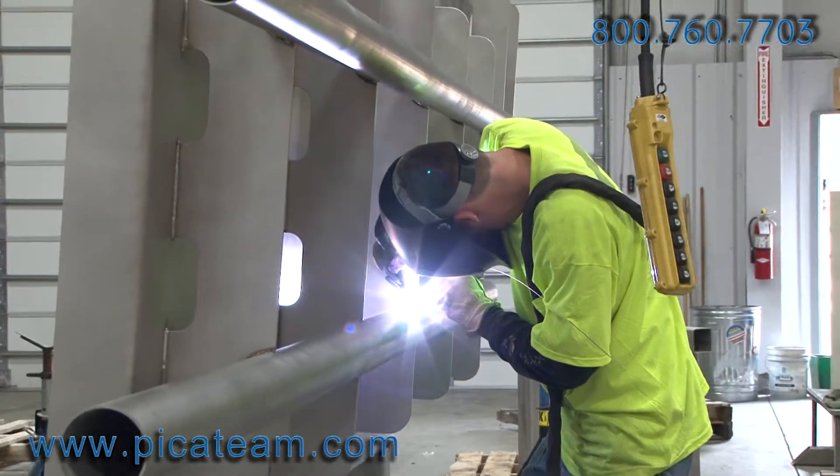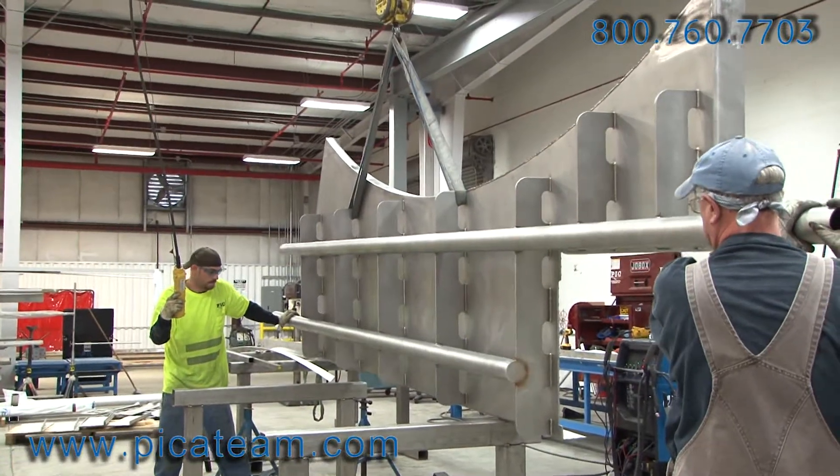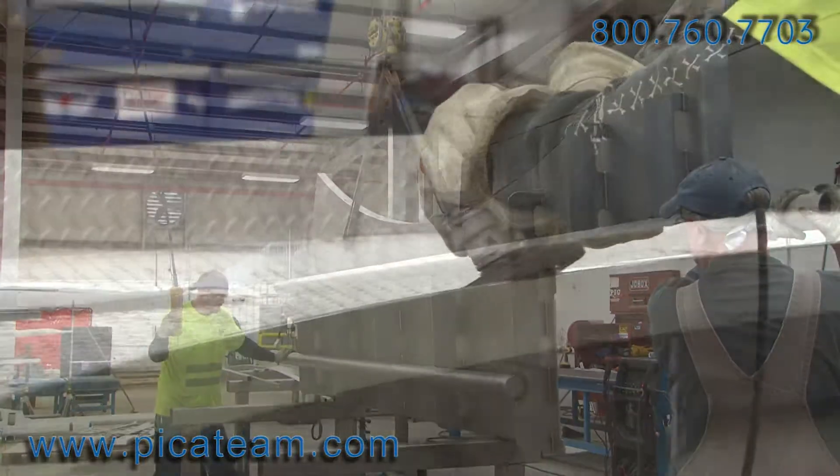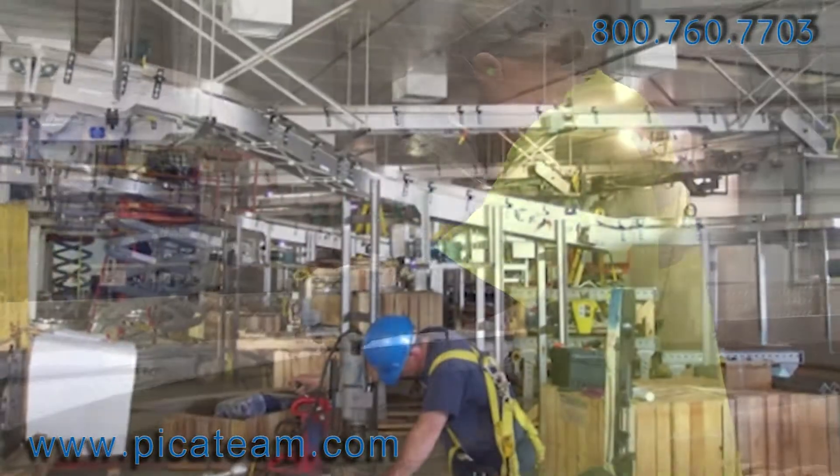From concept to completion, our team of dedicated professionals will develop and implement the necessary specifications to produce a first class product that you will be proud to display. In addition to design and fabrication, PIC is a full range solution service.